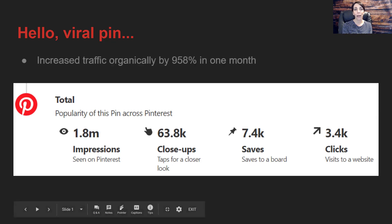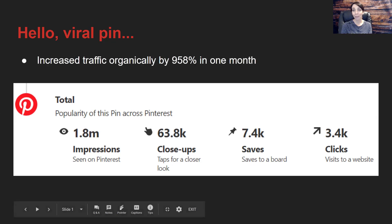Now let's find out what happened with the traffic, which is one of the most important things that can happen when you get a viral pin. It increased the traffic organically by 958%, and this all happened in just one month.